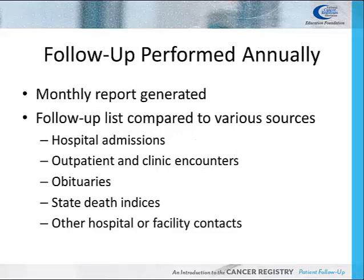Cancer Registrars perform follow-up for each patient on an annual basis. The Cancer Registry runs a monthly report listing patients whose abstracts have not been updated in the past 13 months. The Registrar then uses multiple sources to find updated information on the patient, including reviewing the patient's hospital and, if they have access, the clinical medical records to see whether the patient has been seen within the past year.